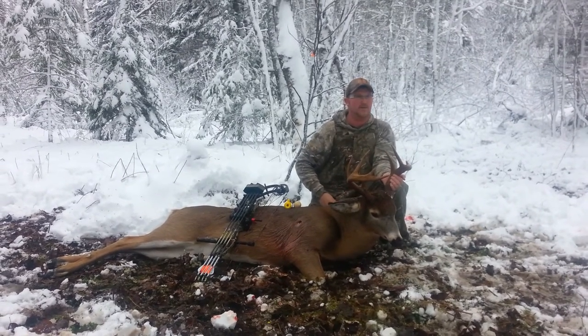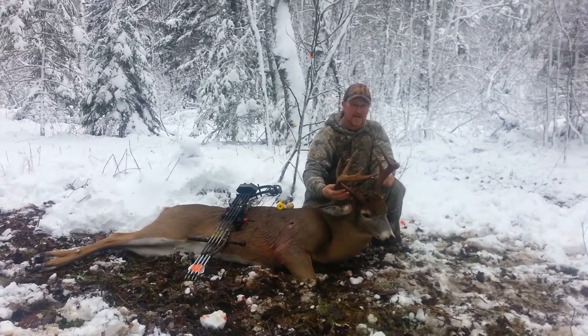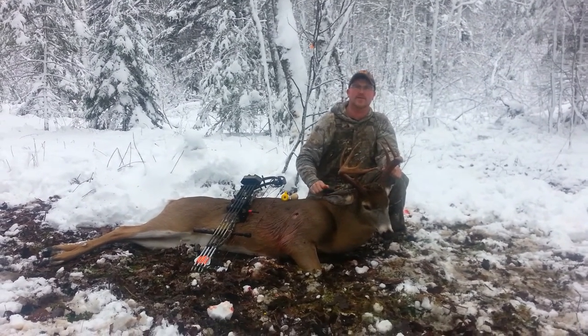I had this buck on trail camera a couple weeks ago and he's a distinct deer. I noticed the good mass he had here but he just got a little basket on him, but it's an older deer and I figured if I had the chance I was going to take him.